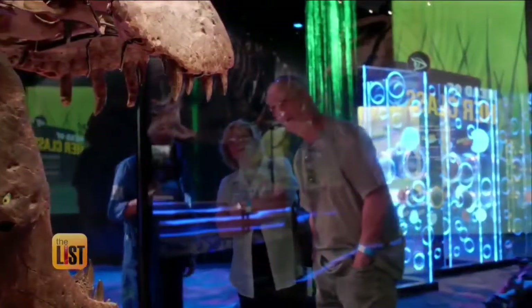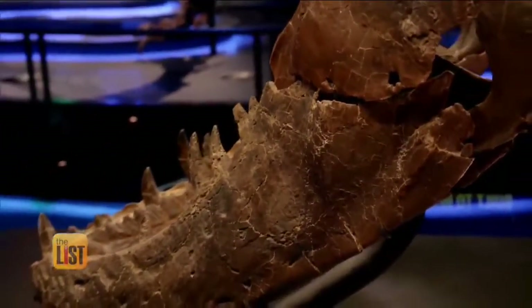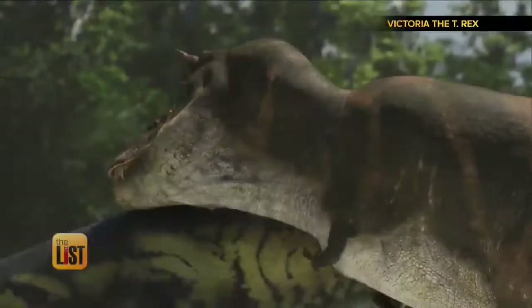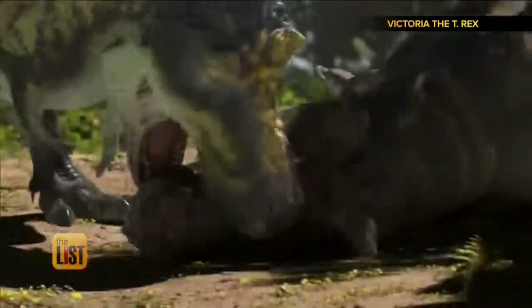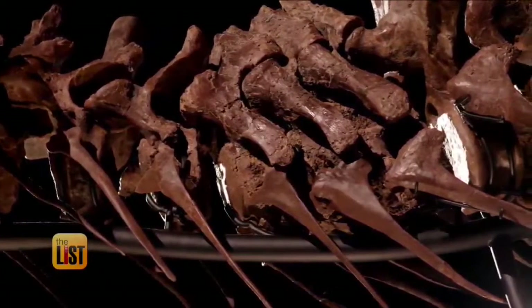In fact, her mouth tells us a lot, especially her jaw. She has marks from fights with other dinosaurs, actually other T-Rexes. But there's also evidence that this queen didn't go down easy. She's got marks on her neck showing that she likely had a broken neck that healed.